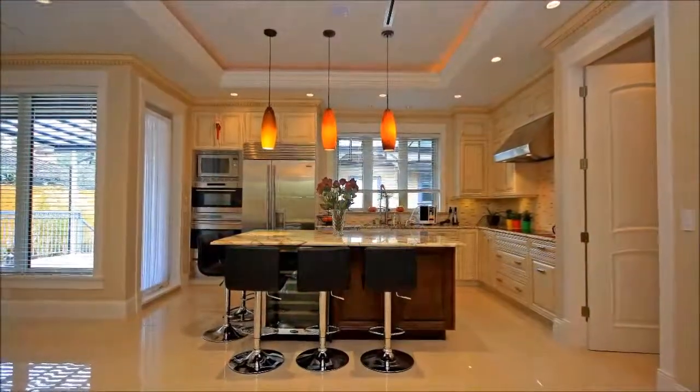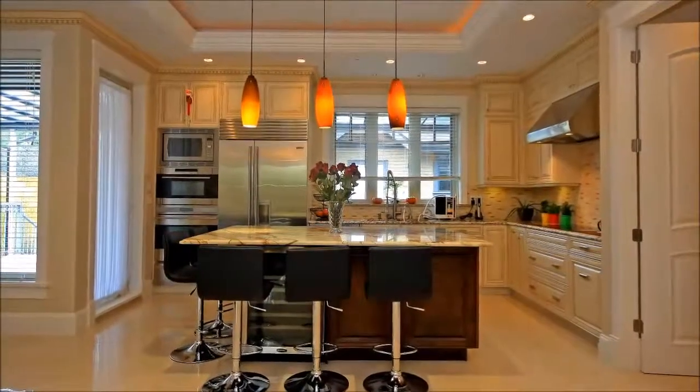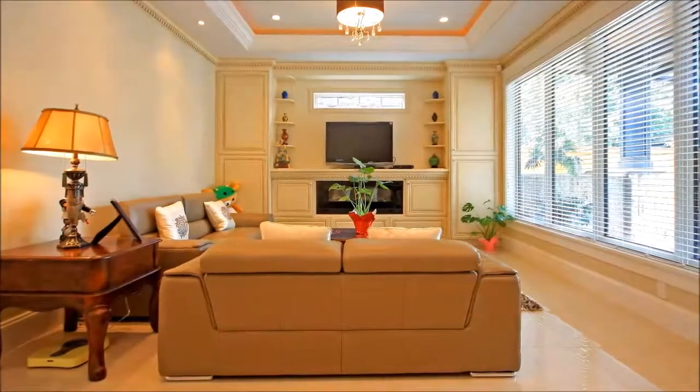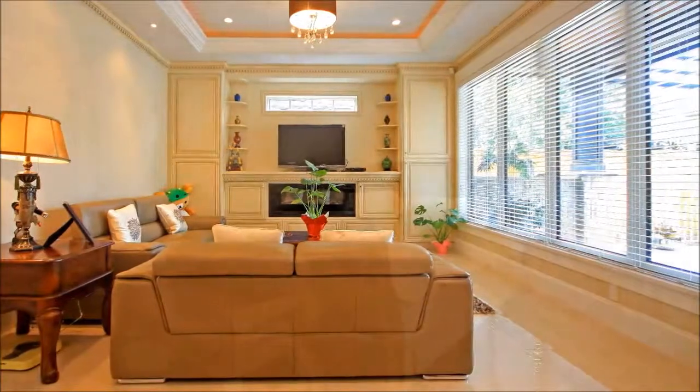Like torn from the pages of a magazine, the gourmet kitchen boasts top-of-the-line appliances, a spacious island breakfast bar, and gorgeous cabinets. A walk-in kitchen is steps away, as is the generous family room, lined by windows and benefiting from handsome built-in cabinets.